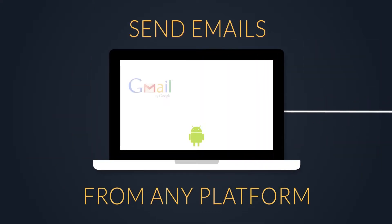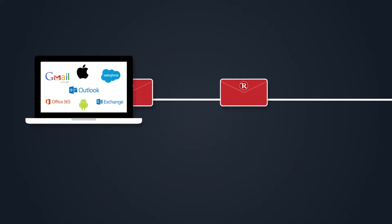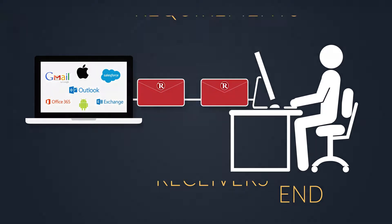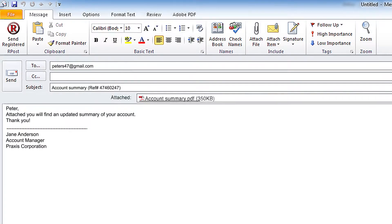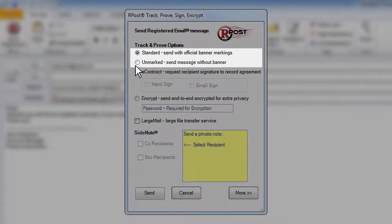No matter what platform you use to send your emails, sending an email by R-Mail is extremely easy and requires nothing on the receiver's end. You compose a message like any other, add any attachments, press the Send Registered button, choose your sending options, and then send. And that's it.